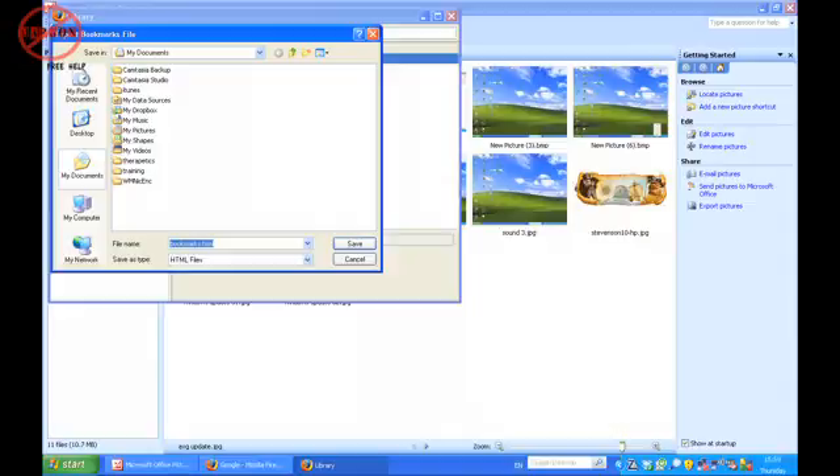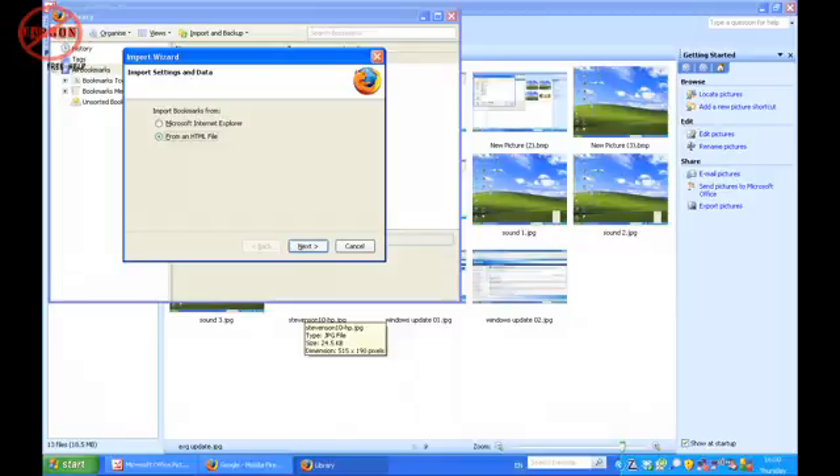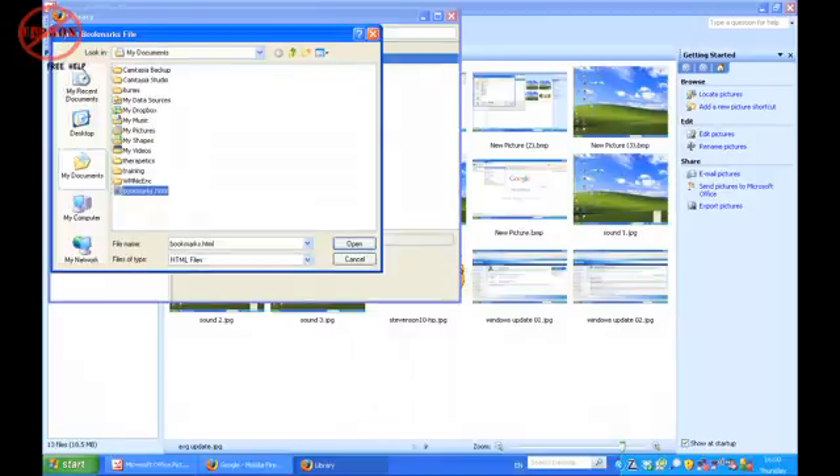Then, when you go to the next machine, you go into Organize Bookmarks again. You go to Import and Backup and you choose Import HTML, and you choose the file that you've now got. You may have put that file onto a memory stick to transfer from one computer to another. If you're on a Mac, again you're in Organize Bookmarks — you choose File and Import. So that's how you do that for Firefox.